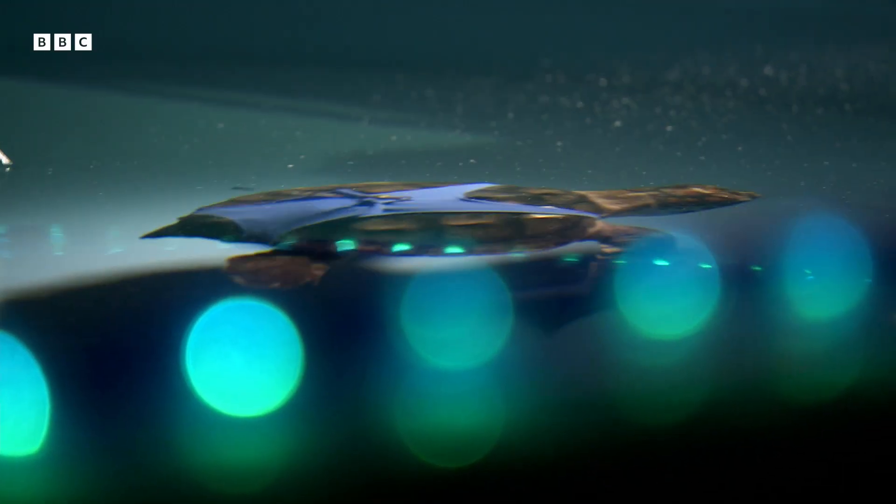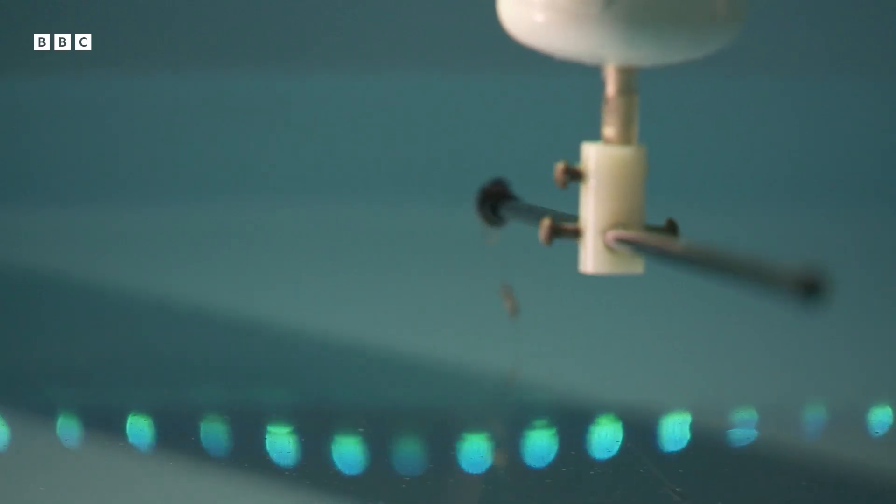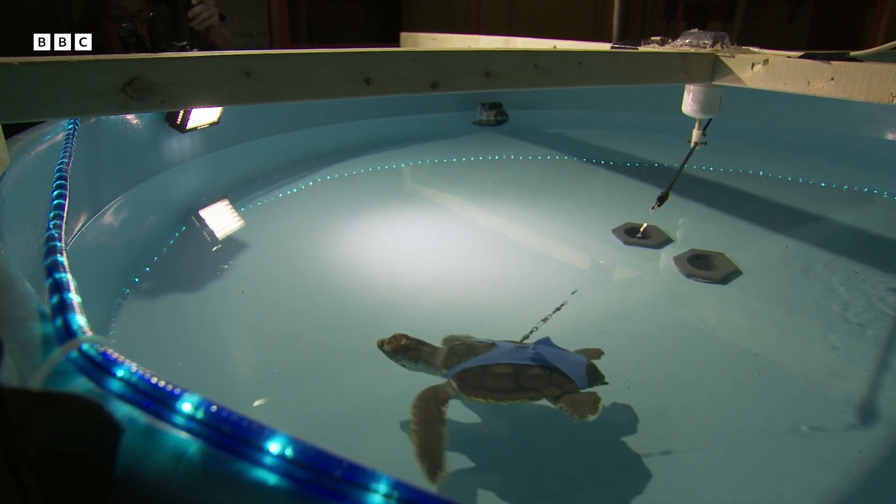If we were to reverse the magnetic field that the coil is producing, the turtle in all likelihood would turn around and swim in the opposite direction. And as soon as Ken changes the magnetic field, the turtle changes direction.